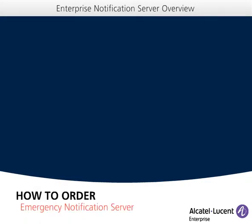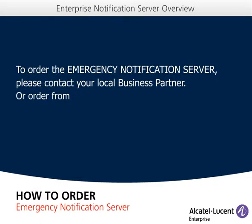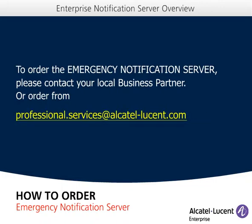For the Emergency Notification Server, please contact your local business partner. If you are a business partner, you can order the ENS at professional.services@alcatel-lucent.com.